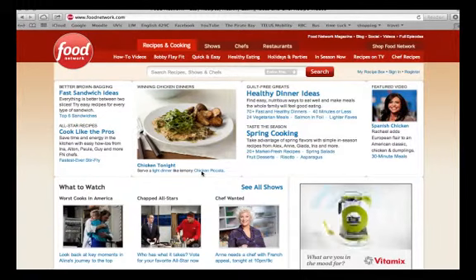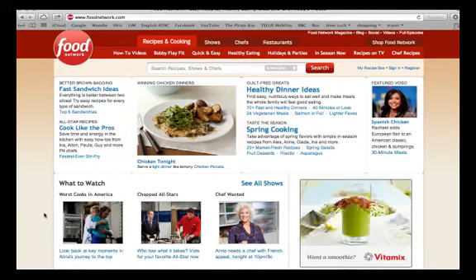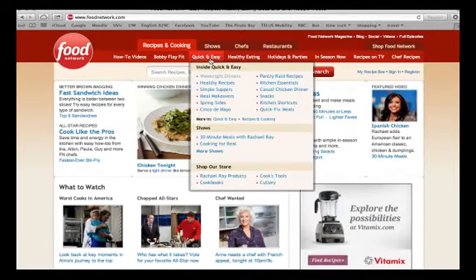So when you go to the website, you can see there's lots about the Food Network shows, there's videos, how-to videos, and photos of the food. Right here there's a quick and easy link and as you can see, it takes you to all these different categories: weeknight dinners, healthy recipes, simple suppers, meal makeovers, spring sides.